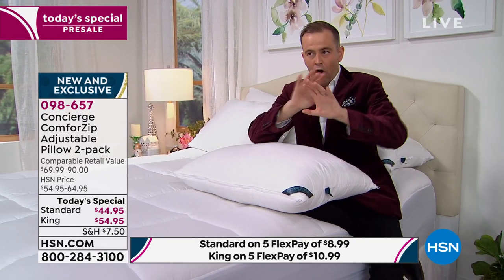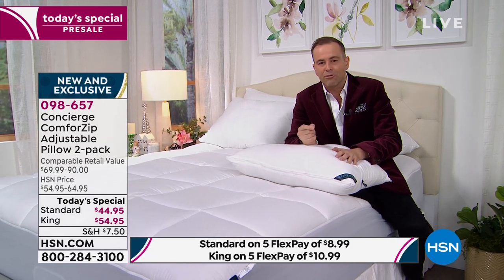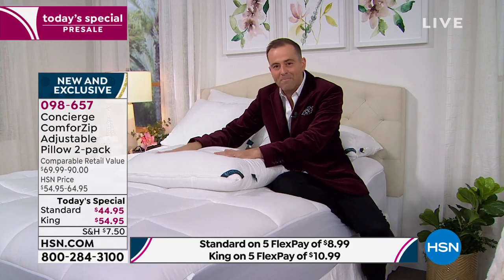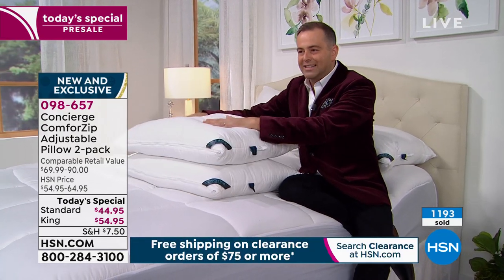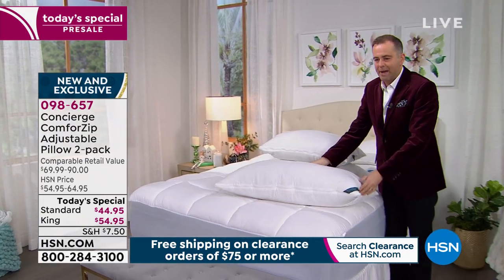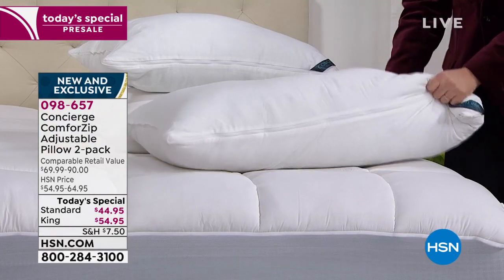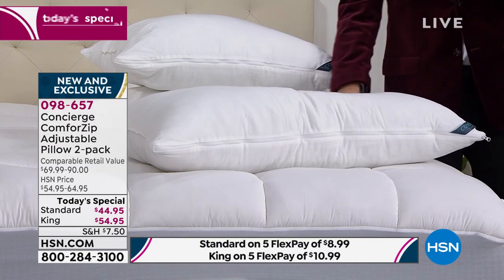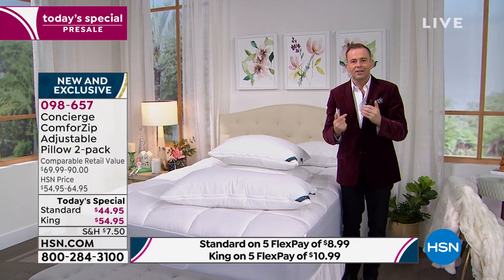We priced this so low as a Today Special that we've made it irresistible — that's why so many folks are ordering. You're getting not one but two state-of-the-art pillows. You could spend hundreds of dollars on pillows — you're getting two standard for $44.95 or two king-size for $54.95. That is unheard of. It's great to see so many people ordering because sleep is something foundational to our health. The pillow fight is real but I think we're going to win the battle.